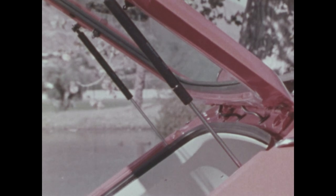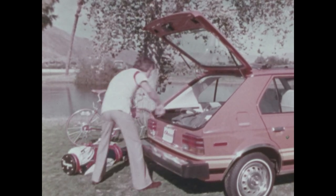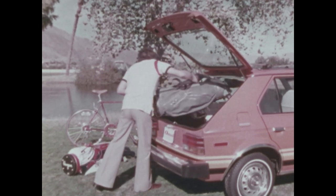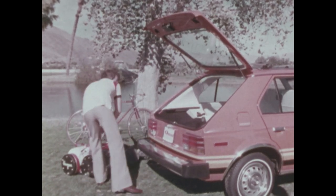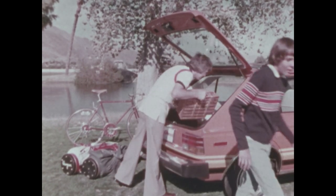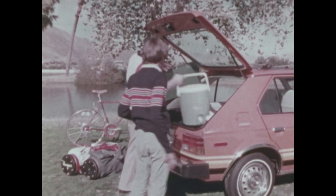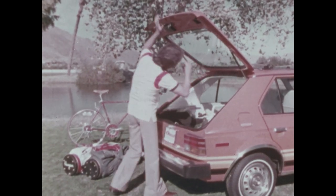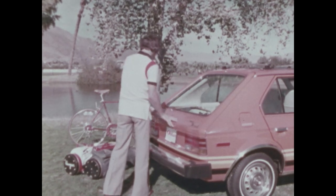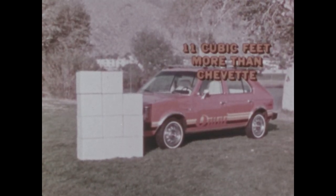The big hatchback liftgate has two pneumatic assist cylinders for fingertip operation — the other cars provide either one or none. Cargo space with the back seat up: over 10 cubic feet; with it down: 35.8 cubic feet, almost six cubic feet more than in a Chevette. The EPA gives Omni a combined luggage and passenger volume index of 100.1 cubic feet — 11 cubic feet more than the nearest competitor, the Chevette.